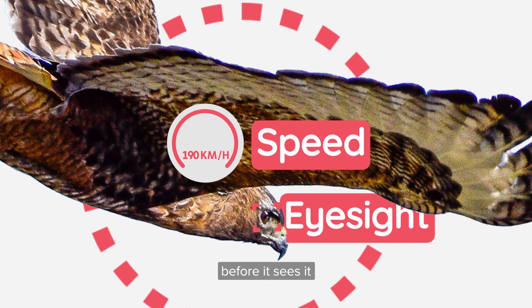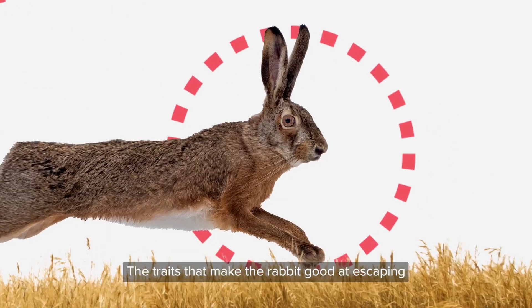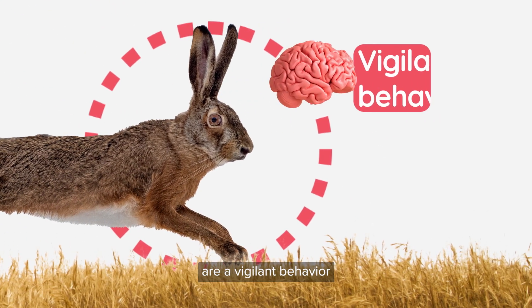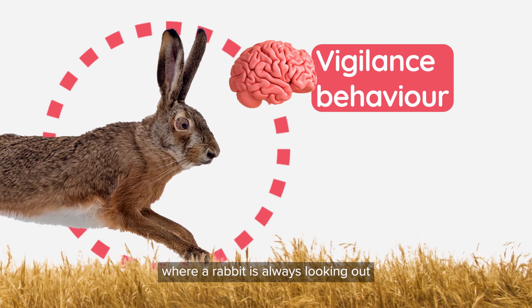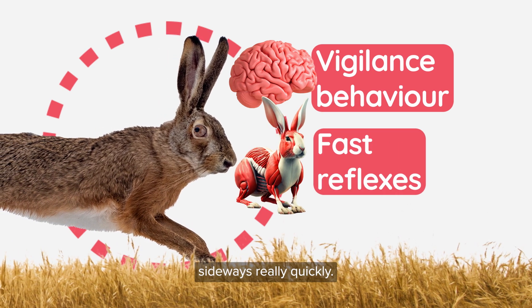its speed to be able to reach the rabbit before it sees it, and its claws to be able to catch the rabbit. The traits that make the rabbit good at escaping are vigilant behavior, where the rabbit is always looking out for predators, and fast reflexes that allow it to jump sideways really quickly.